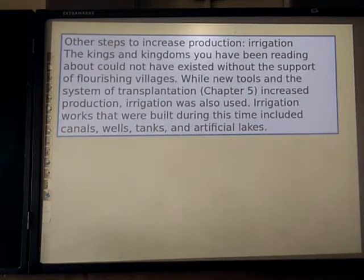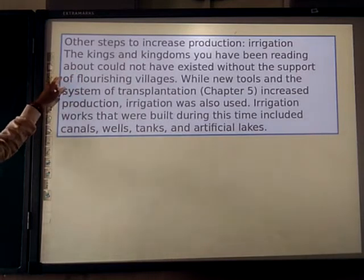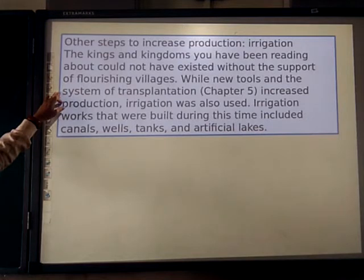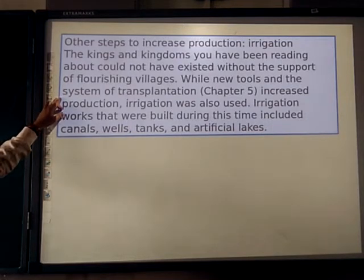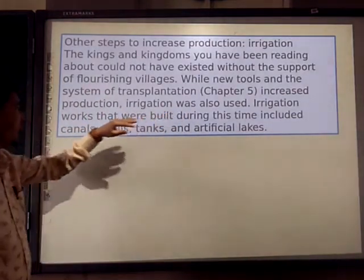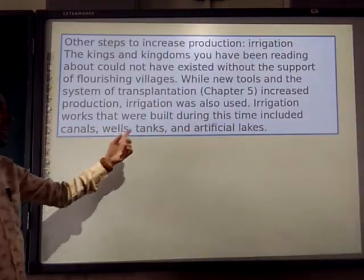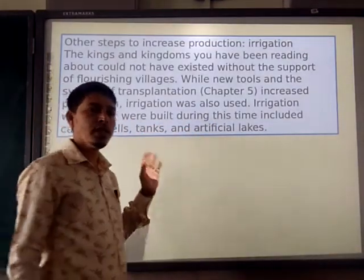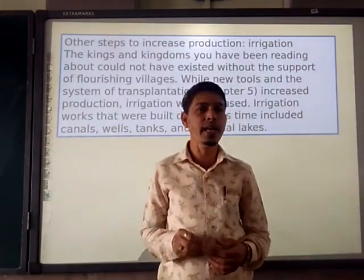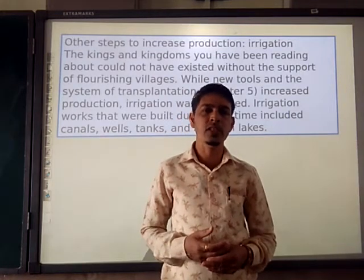Other steps to increase production: irrigation. The kings and kingdoms you have been reading about would not have existed without the support of flourishing agriculture. Along with iron instruments and the system of transplantation discussed in chapter number 5, irrigation was also used. Irrigation works built during this time include canals, wells, tanks, and artificial lakes. Iron tools were used to make different tools helpful in agriculture. Irrigation means giving water to the crops.